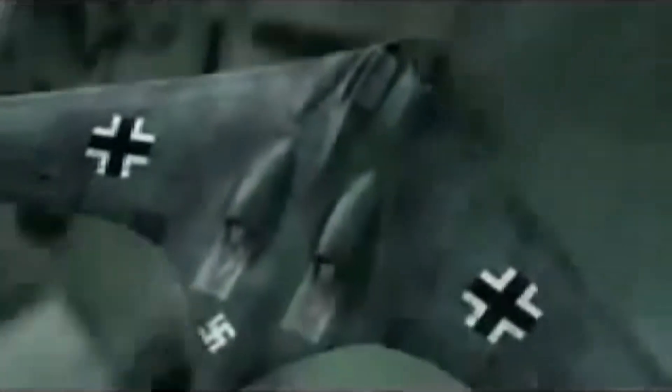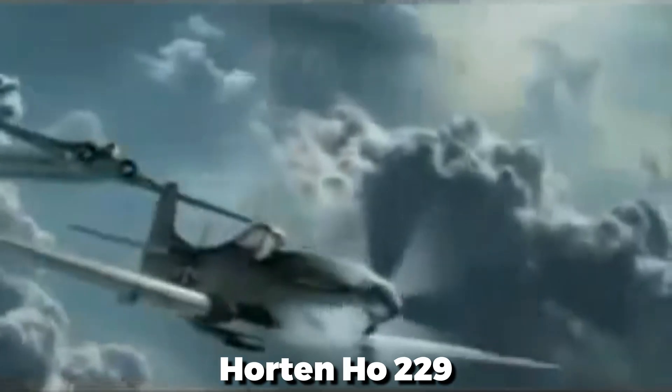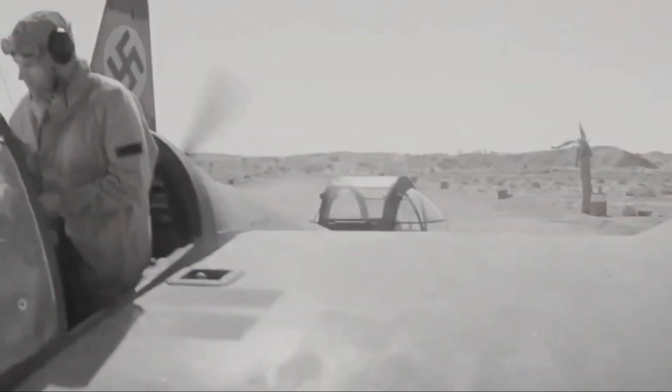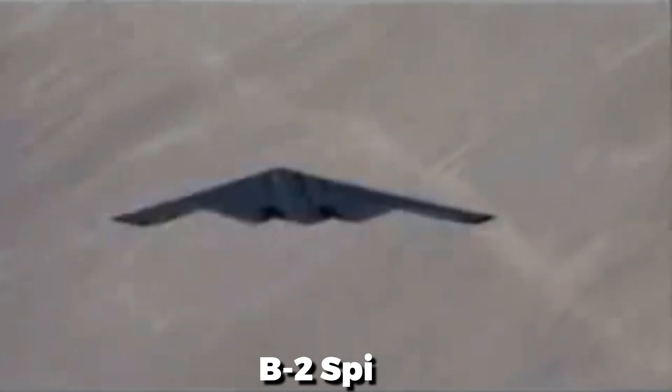Using modern technologies, Nazi Germany hoped to turn the tide in the final days of World War II. Among their most ambitious projects was the Horton H0229, a jet-powered flying wing that bore striking similarities to modern stealth bombers. This is the story of the H0229, the first aircraft to become the great-grandfather of the B-2 Spirit.